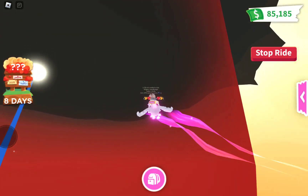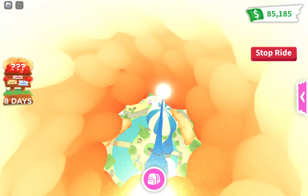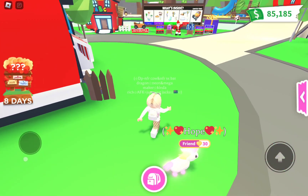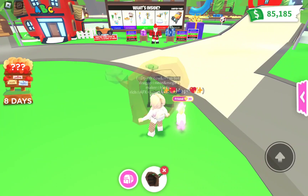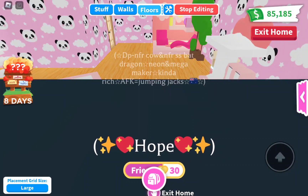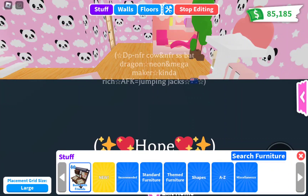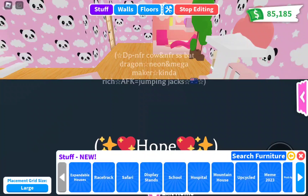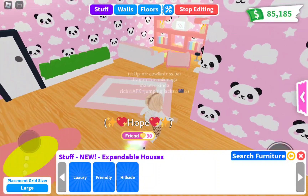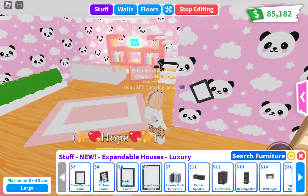There are a lot of these cloud decorations. Other than the houses, I almost forgot — they added new furniture! We need to go check out the new furniture. No new wallpapers it seems, but there is new stuff. Expandable houses furniture — there are three categories: Hillside, Friendly, and Luxury.